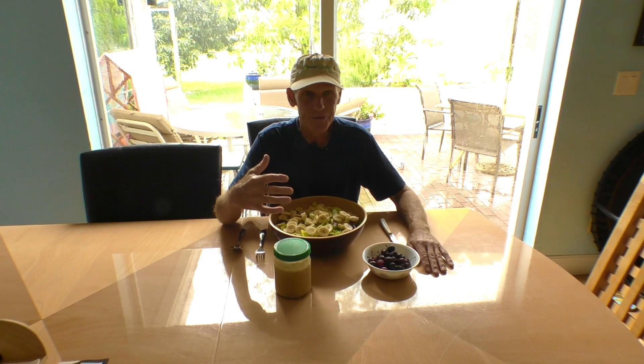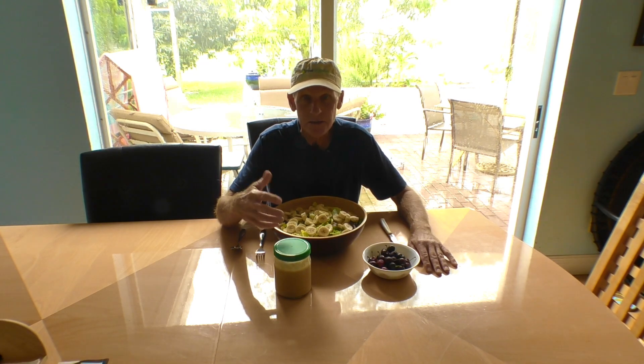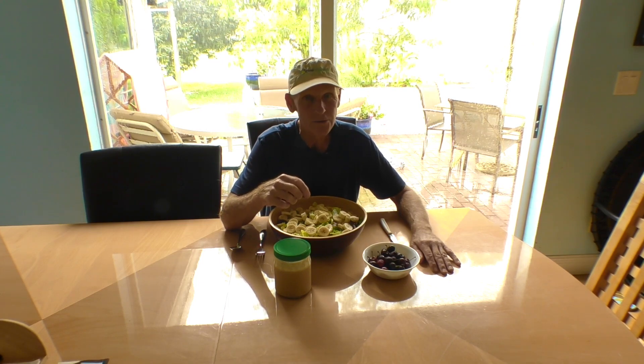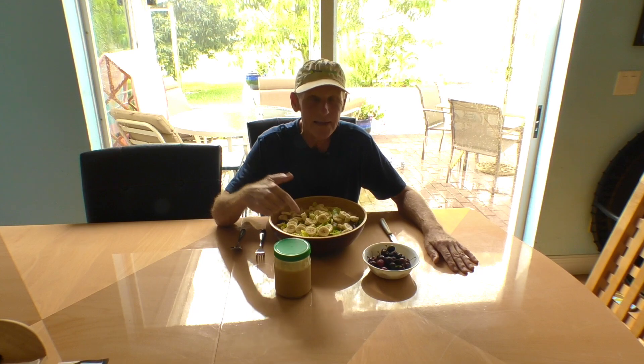The red leaf lettuce is my favorite, it's so tender. I had a pretty busy day today — I worked out intensely this morning, did the sled routines that I do. Then a friend came over and helped me put in a new dishwasher, which took about three hours. So now I'm ready to feast.